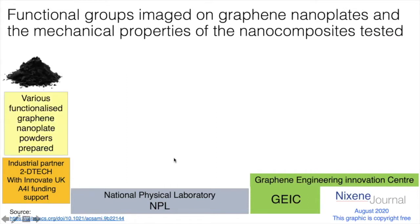What they've been doing is the industrial partner made various functionalized graphene. Functionalizing graphene means taking chemical groups and sticking them onto the nanoplates to make the graphene powder do other things. Graphene oxide is one of the functionalizations you'll have probably heard of before. In this particular case they've looked at graphene oxide and a few related compounds.